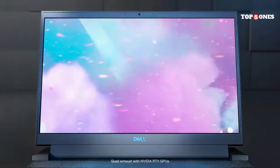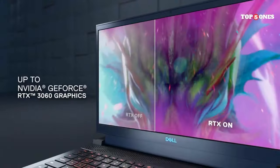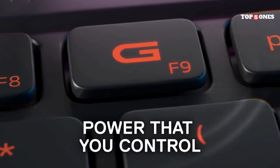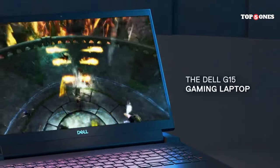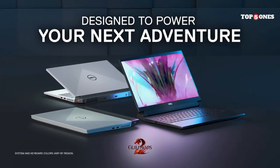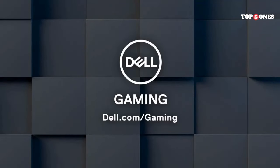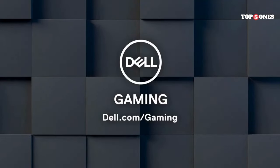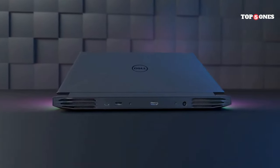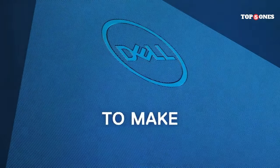Let's talk about the real star of the show: performance. This laptop is packing the latest 12th-gen Intel processors and NVIDIA RTX 30 series graphics. In my testing, it handled most modern games at high settings with very playable frame rates. But keep in mind, this isn't a top-of-the-line machine — if you're chasing ultra settings and ray tracing at every turn, you might need to adjust your expectations. Thermals are a bit of a mixed bag. The G15-5520 does get warm during intense gaming sessions, and the fans can get whirring. It's not unbearable, but if you're bothered by fan noise, you might want to consider using headphones.